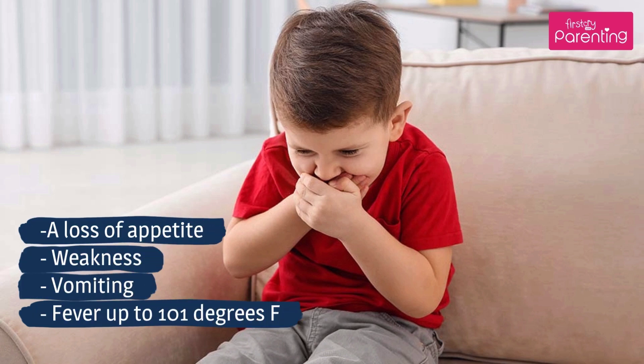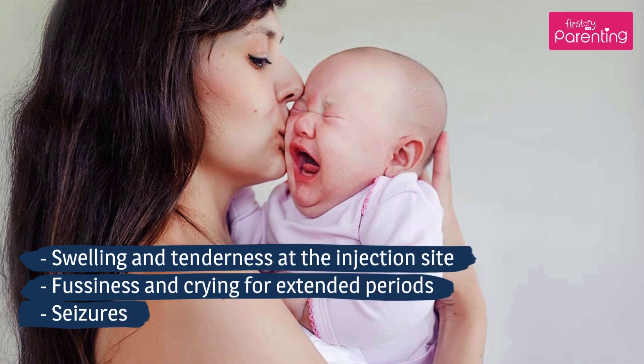Risks and side effects of the DTaP vaccine include: loss of appetite, weakness, vomiting, fever up to 101 degrees Fahrenheit, swelling and tenderness at the injection site, fussiness and crying for extended periods, and seizures.